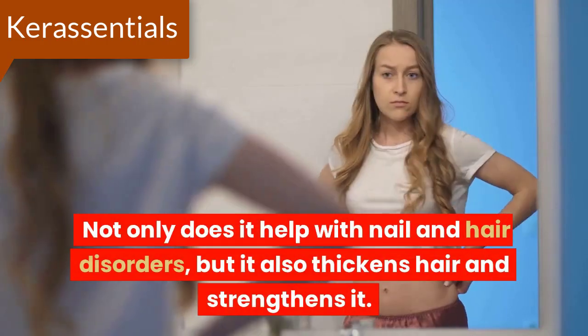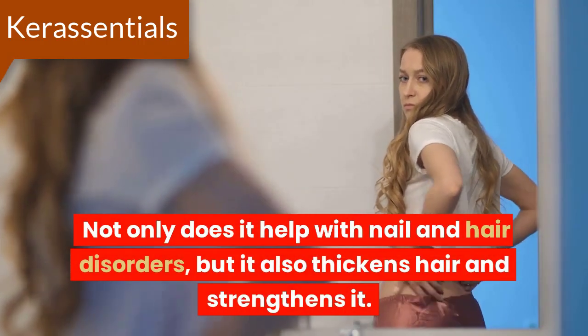Not only does it help with nail and hair disorders, but it also thickens hair and strengthens it.